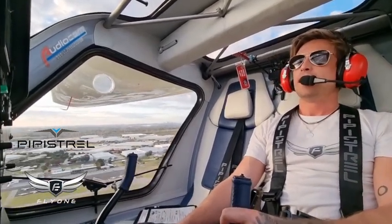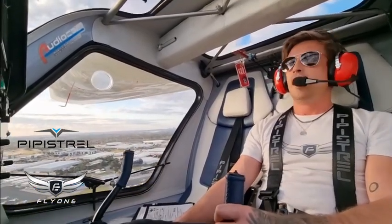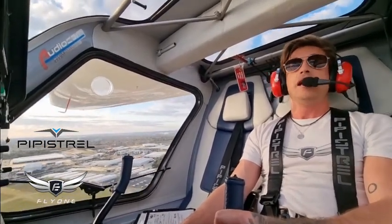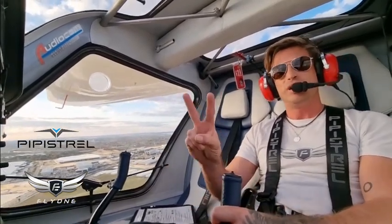So get on over to the website. Make sure you hit that subscribe button. We want to see you here following more and more as we build electric aviation in Australia. And I hope to see you joining a syndicate soon. I hope to see you in one of the flight schools soon. We want to get you flying electric. Peace.